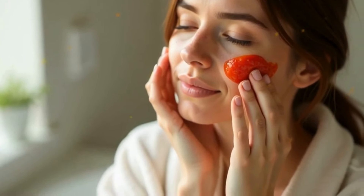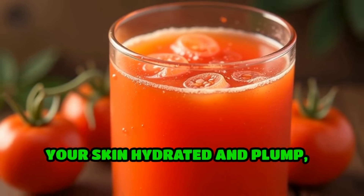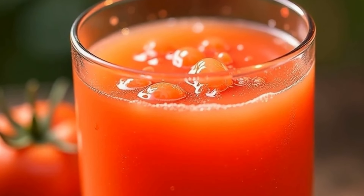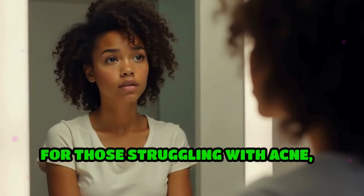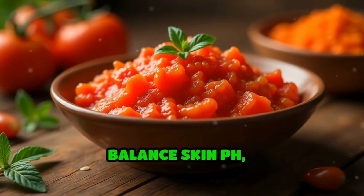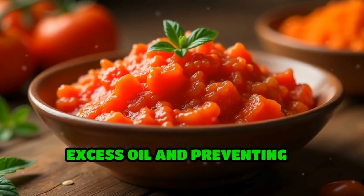Furthermore, their high water content keeps your skin hydrated and plump, contributing to a healthy glow. For those struggling with acne, tomatoes can be a game changer — their natural acidity helps balance skin pH, reducing excess oil and preventing breakouts.